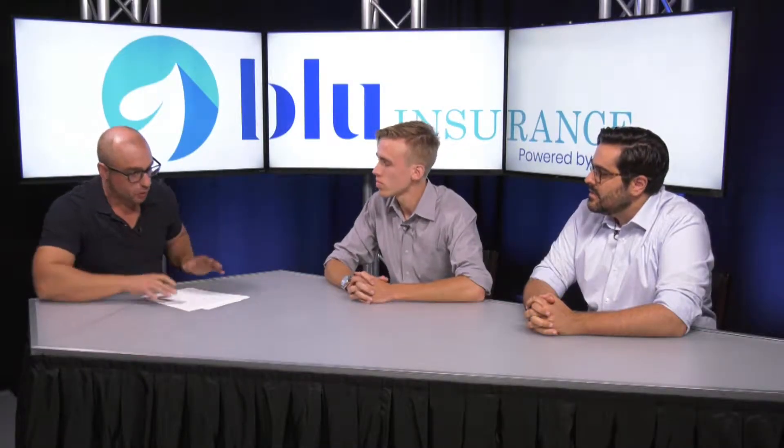Speed to quote is very important. We know that 84% of buyers, when they call or reach out the first time, what they're looking to know is price. But we also know it's not that easy as an insurance broker, right? There are a lot of steps. What does Blue Insurance do to save time in the quote process?